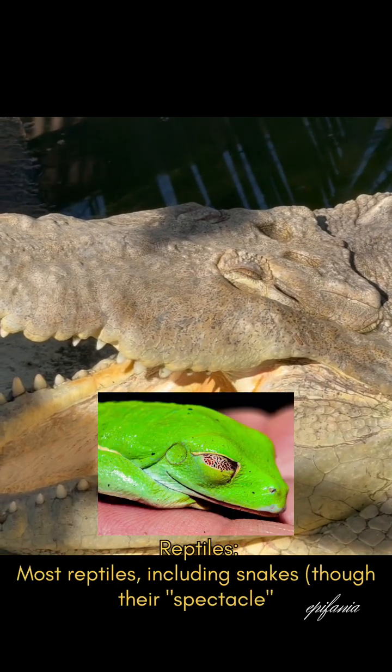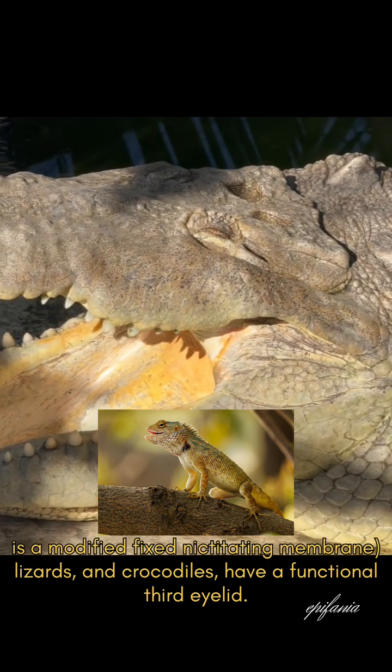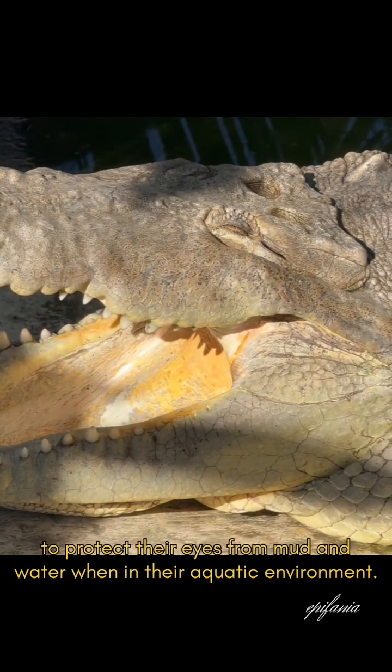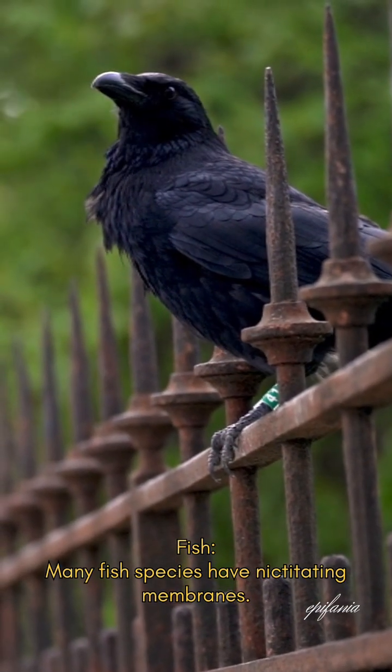Most reptiles, including snakes — though their spectacle is a modified fixed nictitating membrane — lizards, and crocodiles have a functional third eyelid. Amphibians such as frogs rely on their nictitating membrane to protect their eyes from mud and water when in their aquatic environment. Many fish species also have nictitating membranes.